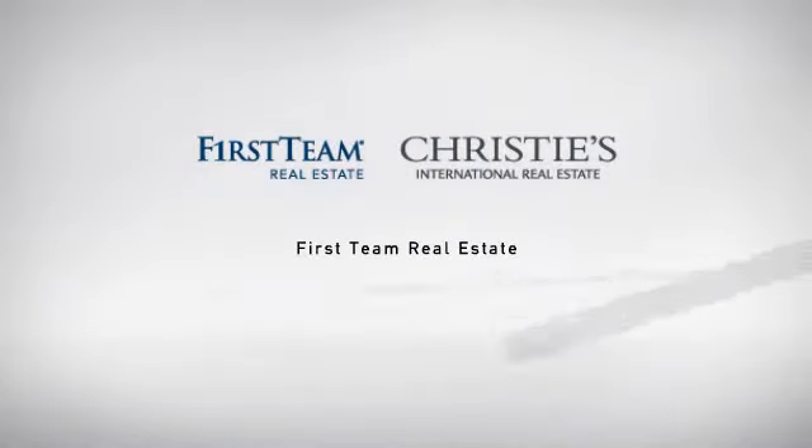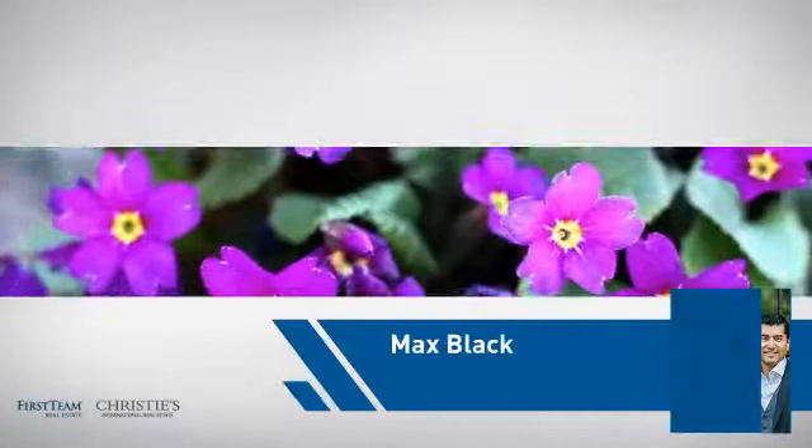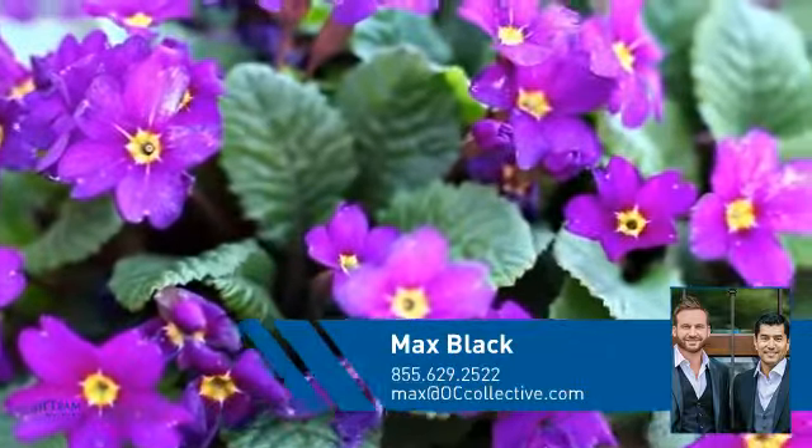At First Team Real Estate, our wide selection of listings helps you find a place you'll feel right at home in. This video is brought to you by your real estate agent, Max.